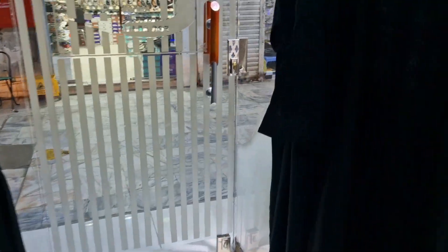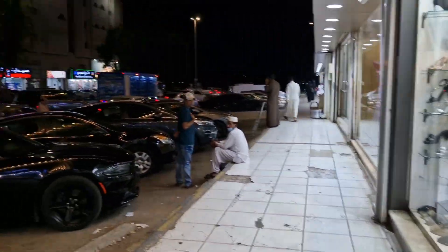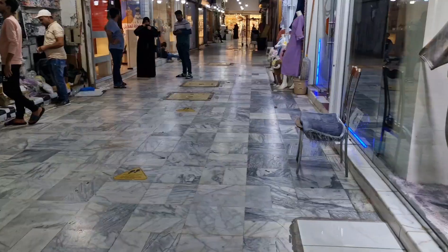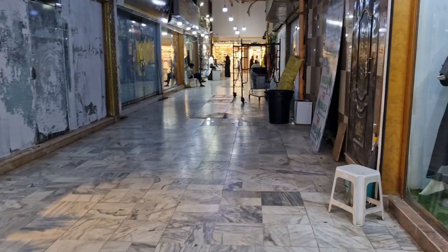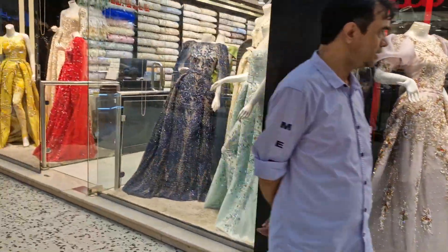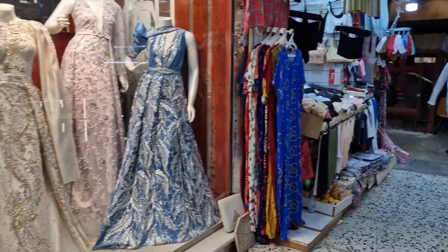I'll show you more abaya styles. Let's go outside. I'm actually tired, guys. I think I'm done. Let me show you the fabrics they sell here. Everything here is 20 or 30 riyals. More fabric. This is called a jama. I almost broke my feet.